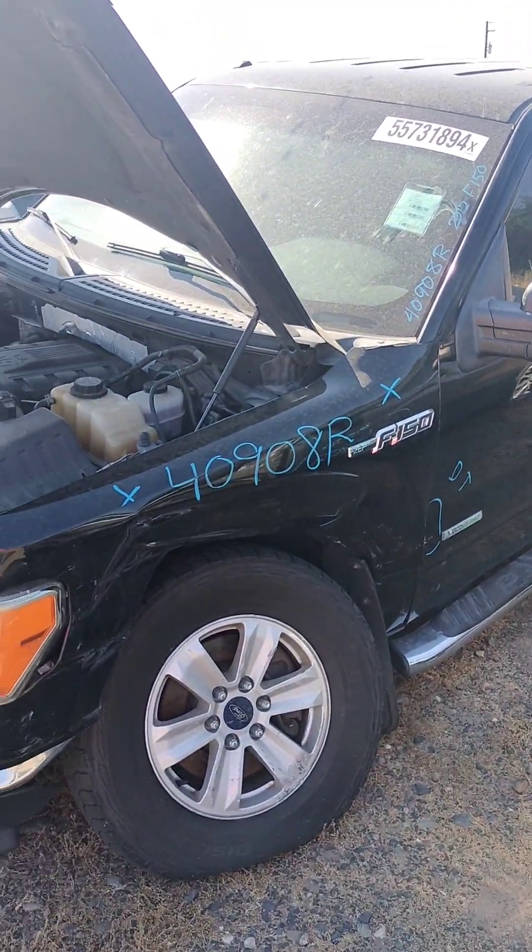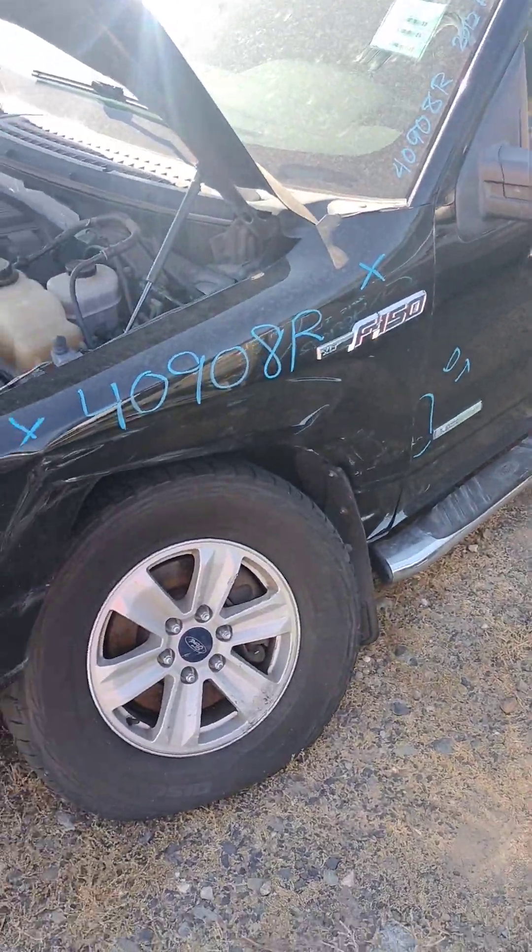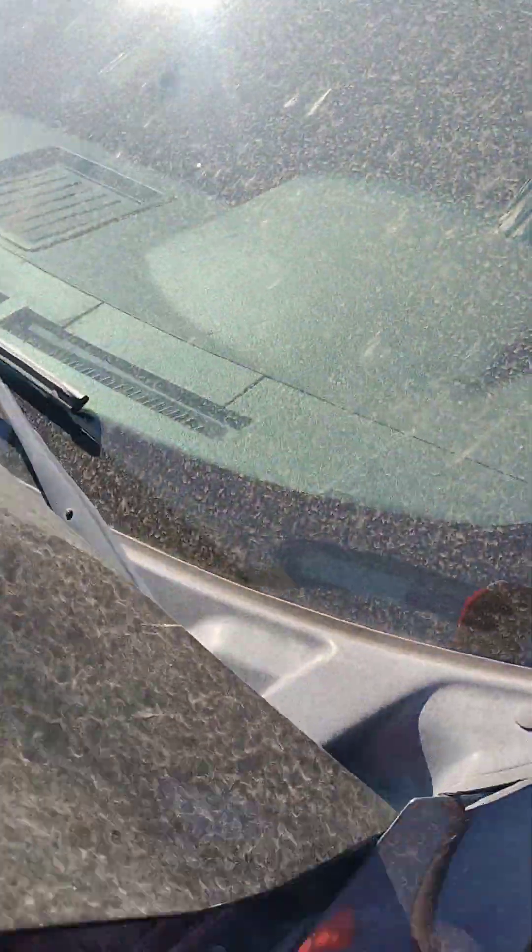Stock number 40908R. It's a 2012 Ford F-150.